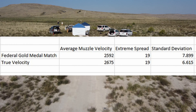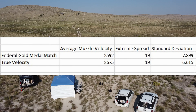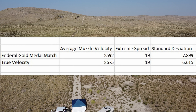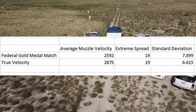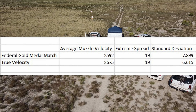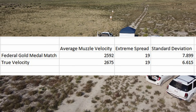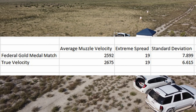And as you can see, they're pretty amazing — these are both extremely, extremely consistent rounds. The Federal Gold Medal Match, which is what we were using as our control group, had an average muzzle velocity of 2,592 feet per second with an extreme spread of 19 and a standard deviation of only 7.899. And that alone blew my mind.